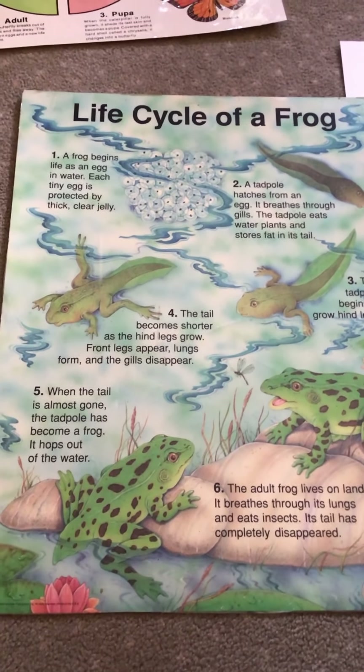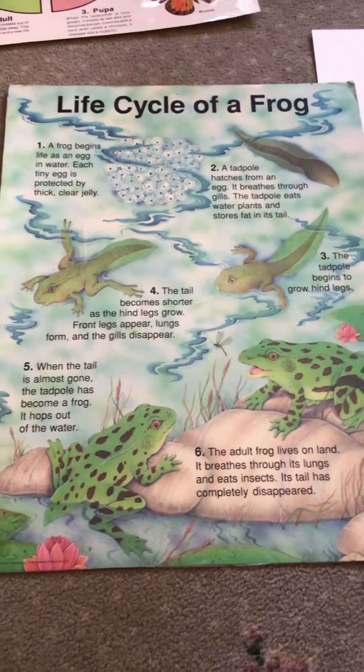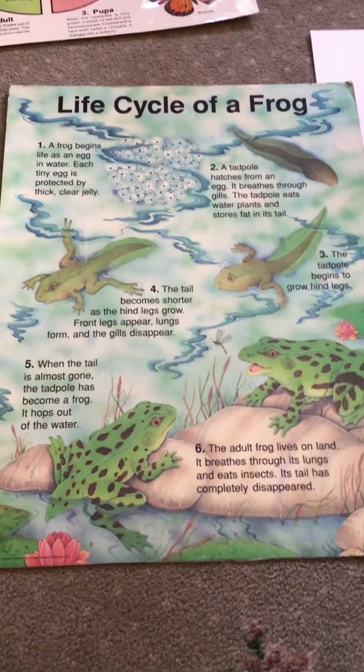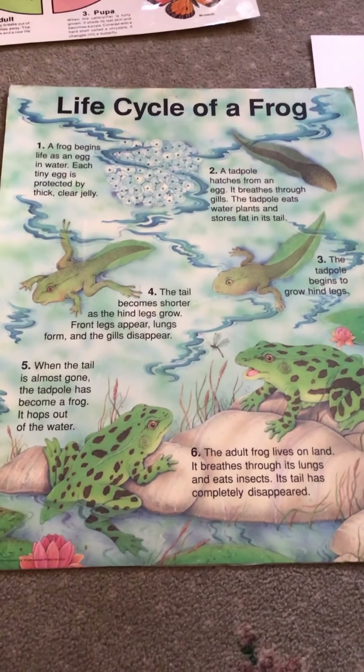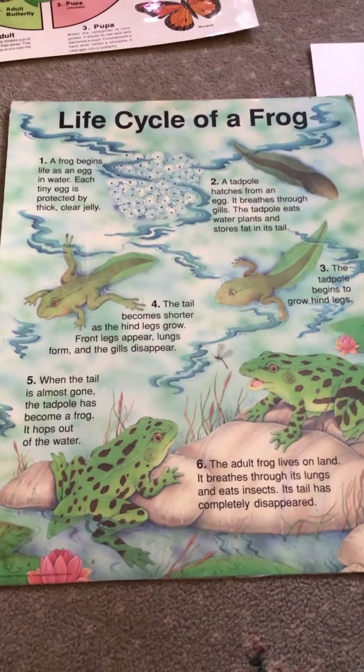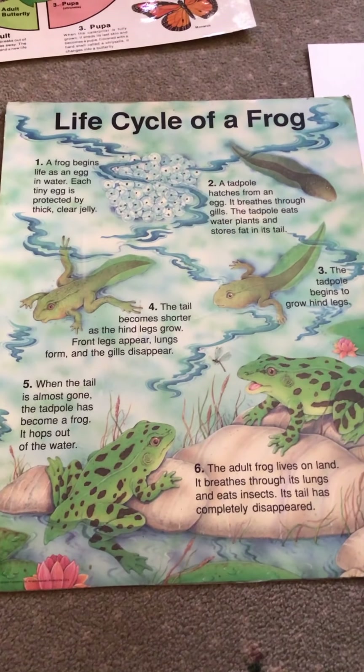Hi friends, it's Miss Lorraine again. Today I'm going to talk about something else that goes through metamorphosis. Remember that big word we learned with the caterpillars changing into a butterfly? Well, a frog goes through metamorphosis too.